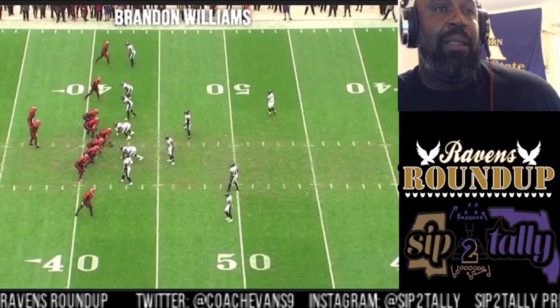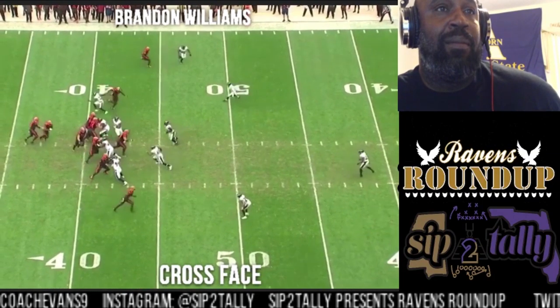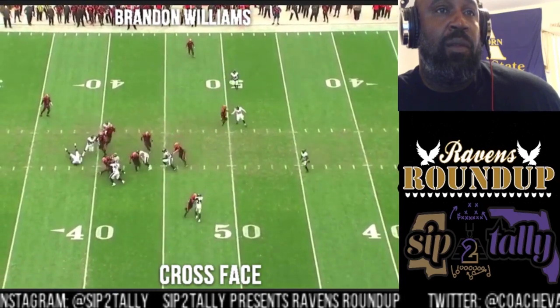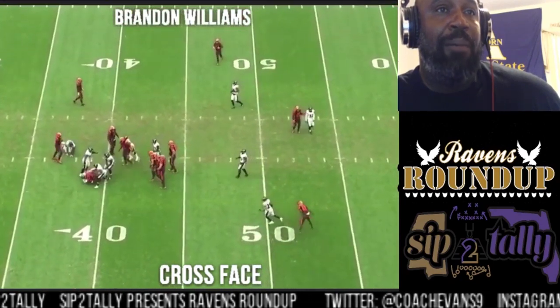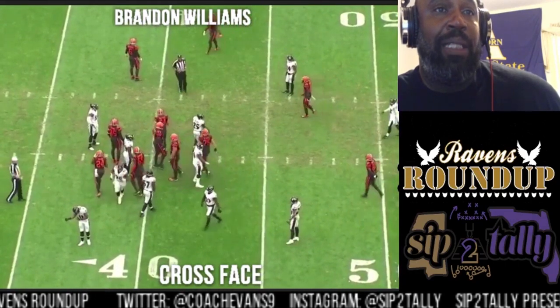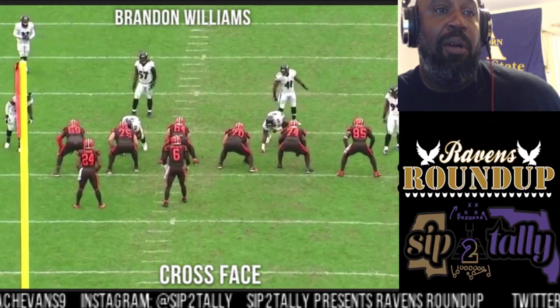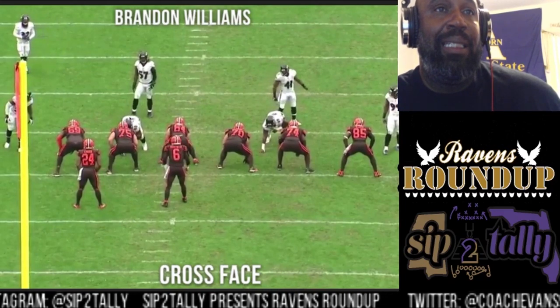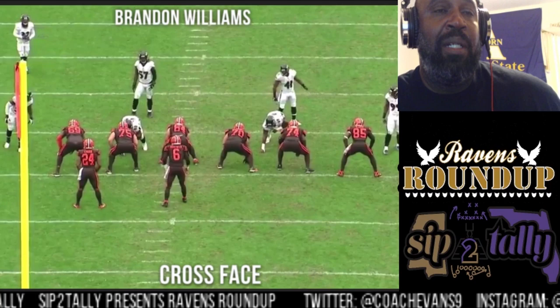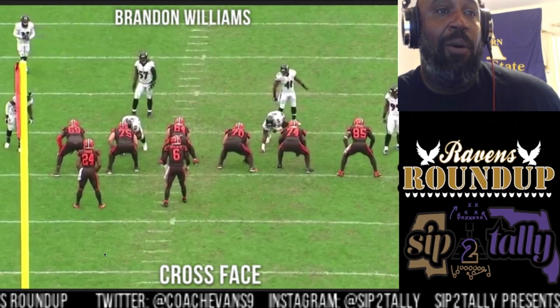He's in one technique again. I've got 'cross face' noted at the bottom — you'll see why when we see the back view. He made that tackle; maybe got half credit for it. Let's look at what cross face is. He's the one technique sitting right here in this gap, pre-snap slightly inside of the guard.